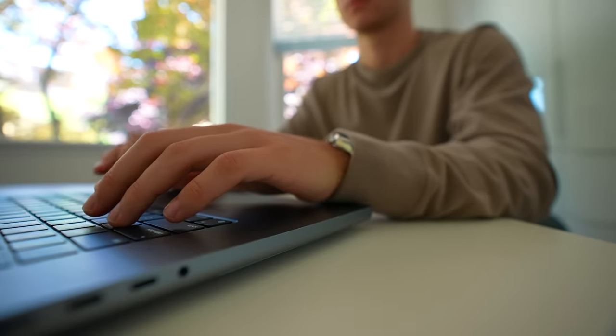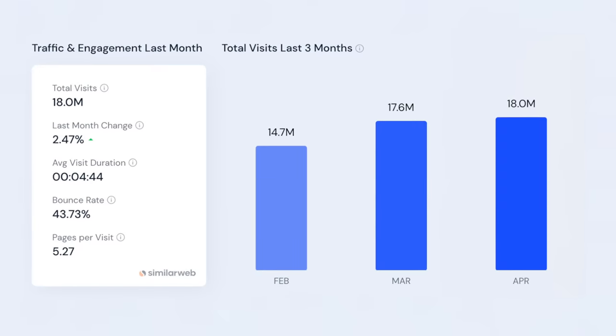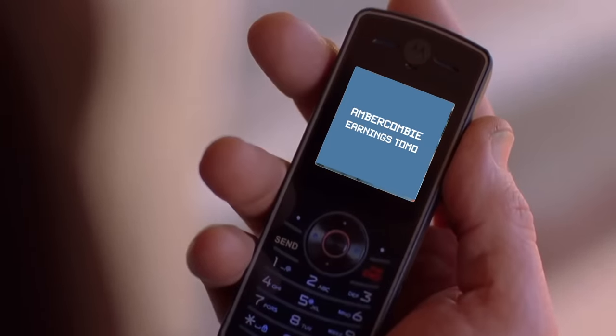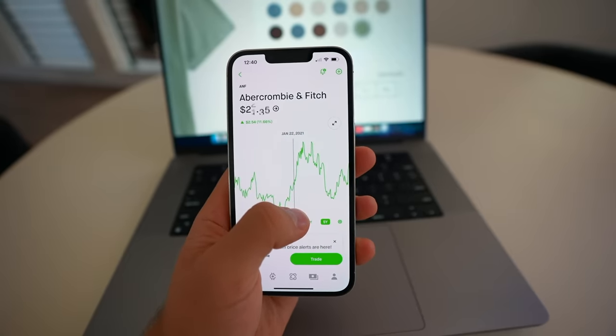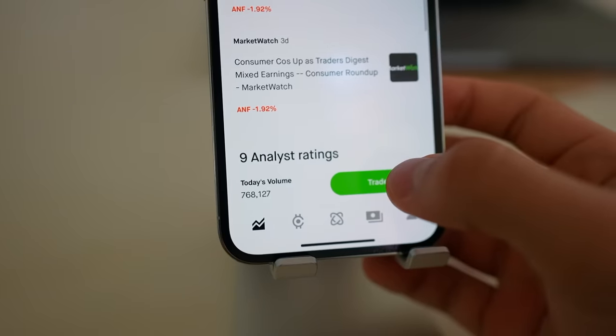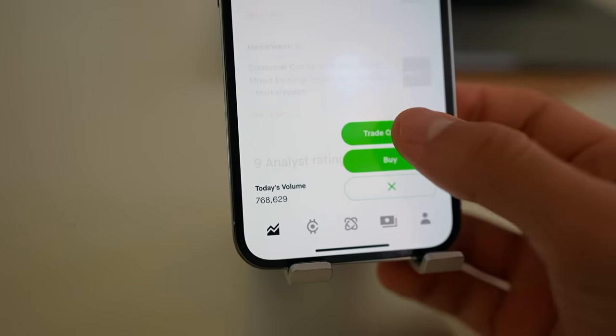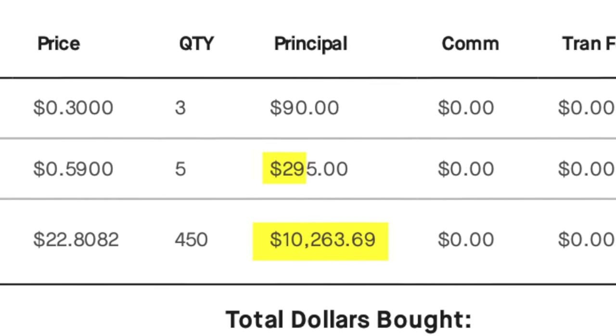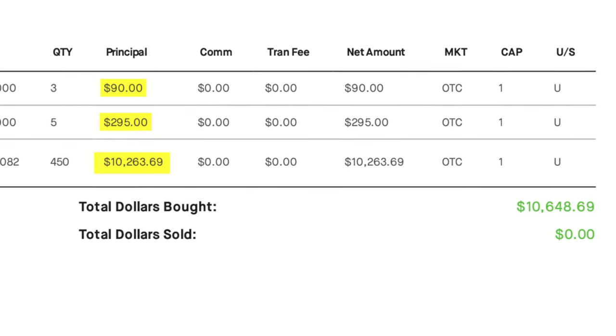Upon having this realization, I went and checked an estimate of Abercrombie's website traffic and it's been increasing month over month. I checked if they're even a publicly traded company — they were — and they actually had earnings coming out the very next day. This realization happened like an hour before market close. So I had about $10,000 uninvested on a Robinhood brokerage account, put most of it into ANF stock, and then a few hundred dollars on some options expiring that week.